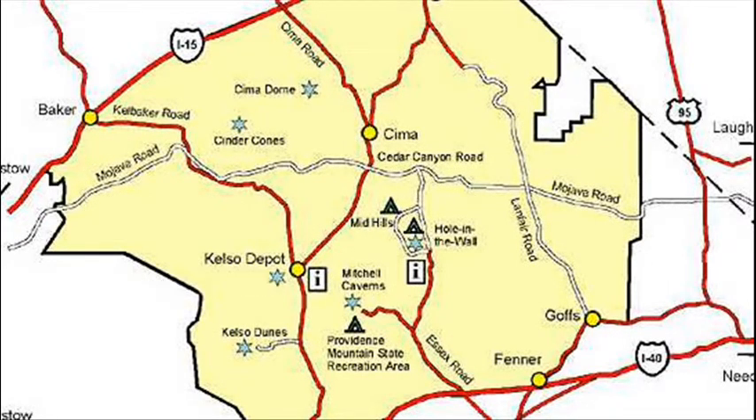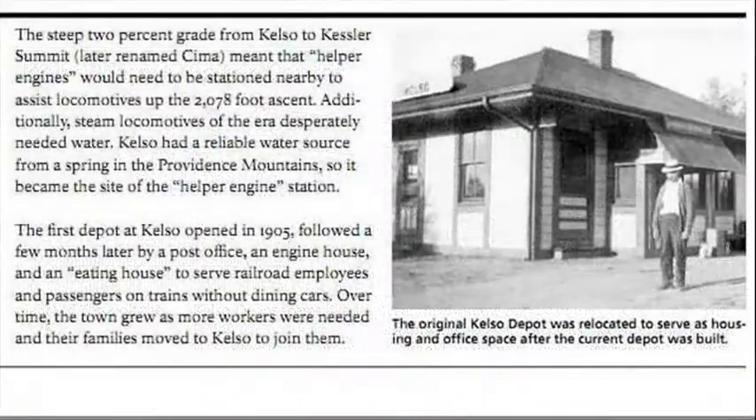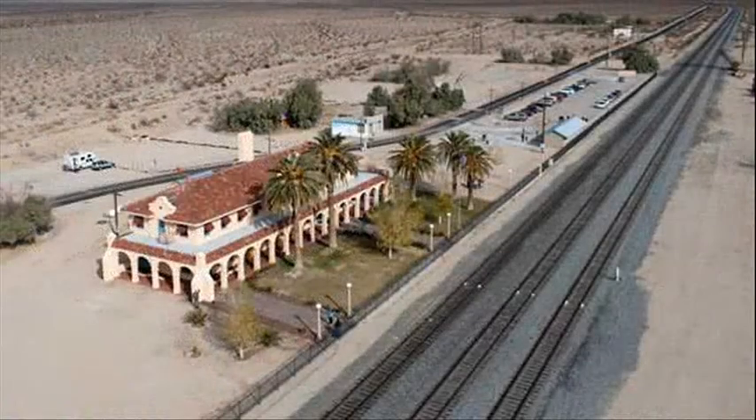The facility's baggage room, ticket office, and two dormitories have been preserved to show what life along the railroad was like in the 1920s and 30s. It's the restored Kelso Depot, and it is, for all intents and purposes, out in the middle of nowhere — but it's worth finding. I'm Dennis Daly with your daily news update.